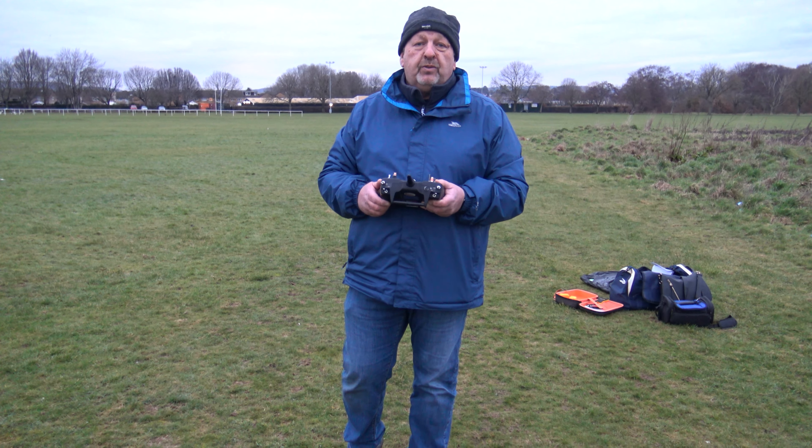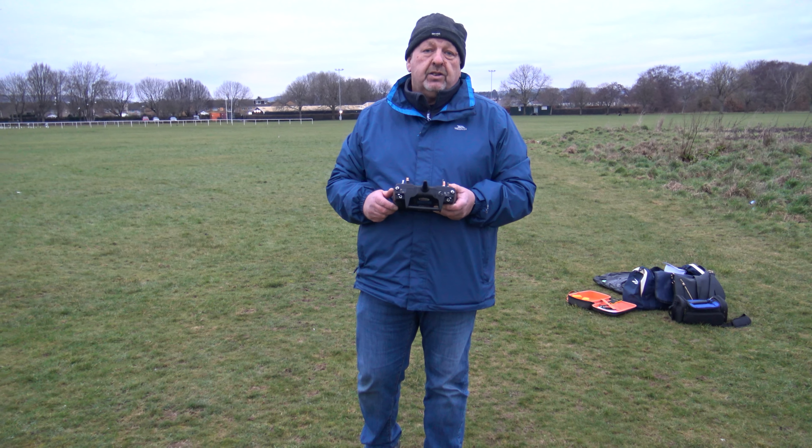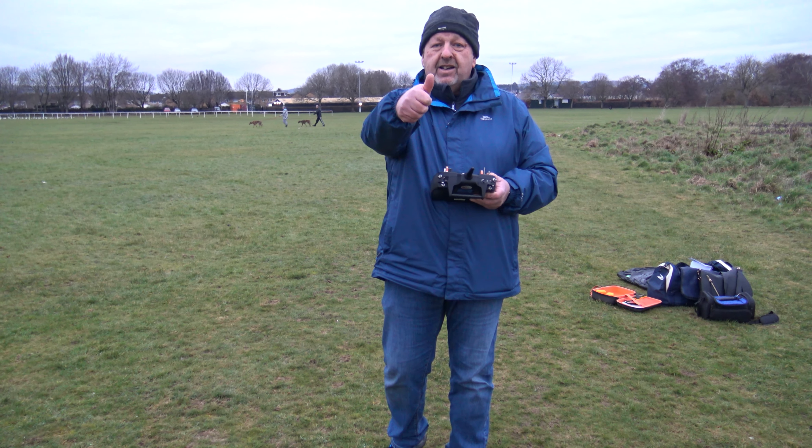I'm going to do some filming for some short videos now. That's going to be the last flight of Shadow filming with the T-Rex 500X. Hope you enjoyed. See you soon. Bye!